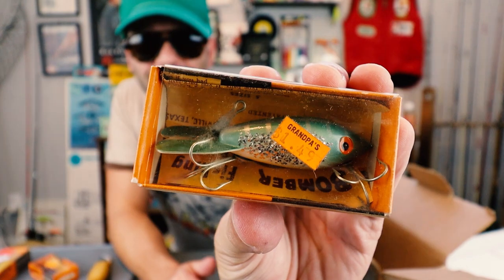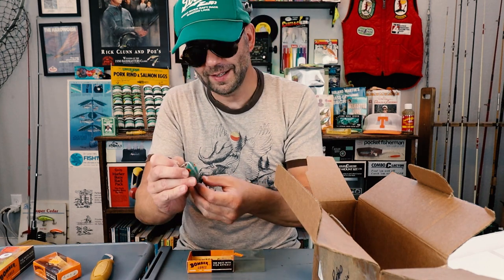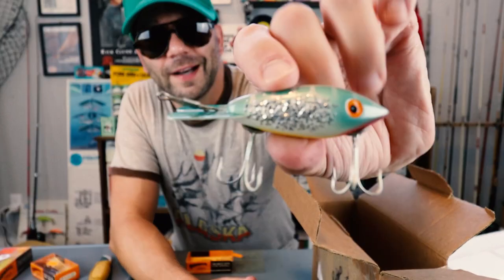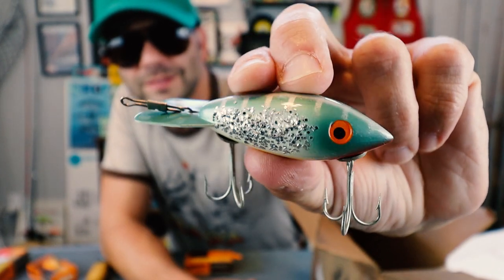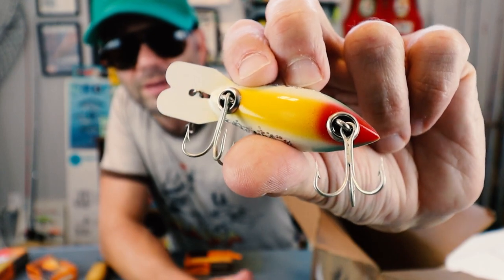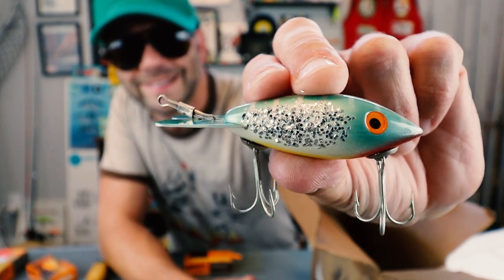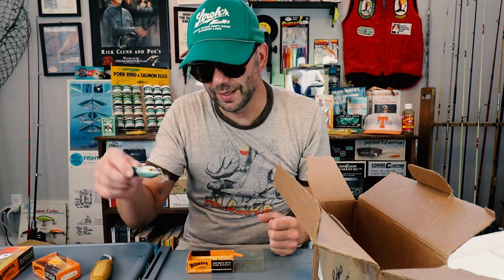That is an insane looking color — it's like a green perch with a sparkle on it. Herringbone on the top, orange belly with a red chin. That's sweet. Wow, that's a nice bait. And I get another one that will definitely catch fish, but oh, that's going to be tough to throw — and that one's going to be tough not to throw. It's like the story of my life.